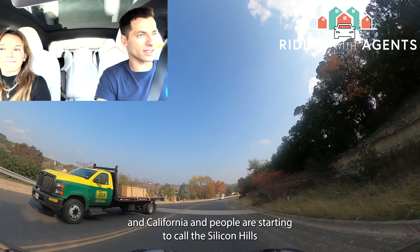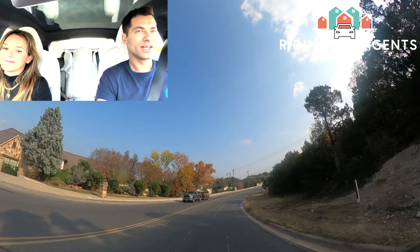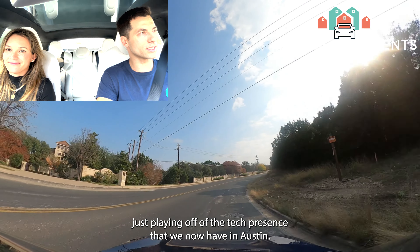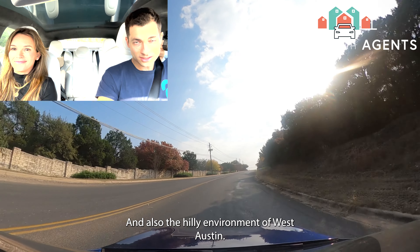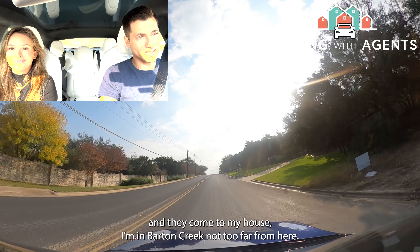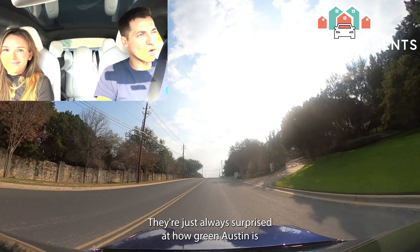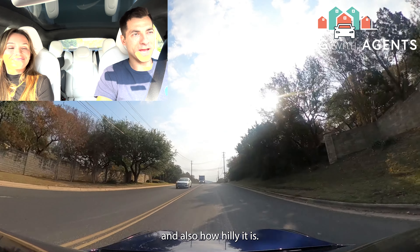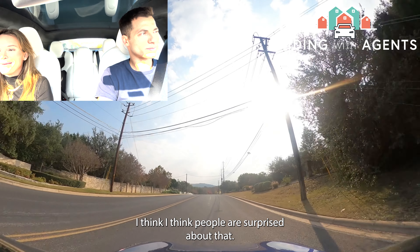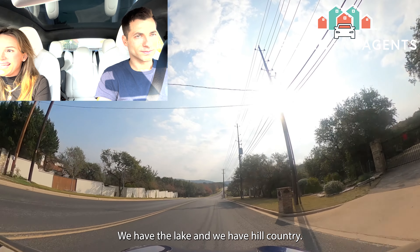People are starting to call this area 'Silicon Hills,' playing off the tech presence now in Austin and the hilly environment of West Austin. Whenever Shane has visitors come to his house in Barton Creek, they're always surprised at how green and hilly Austin actually is. People are surprised it's actually a really beautiful city — we have the lake and we have the hill country.